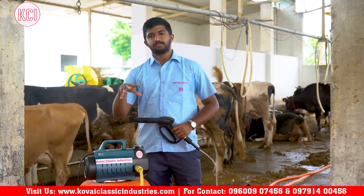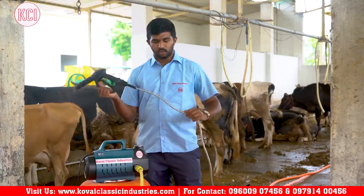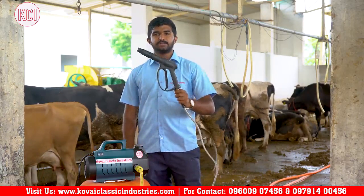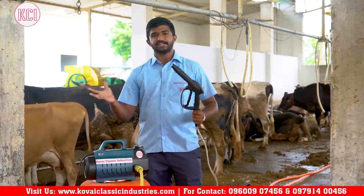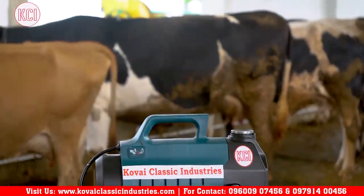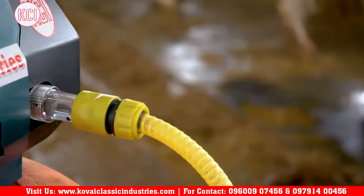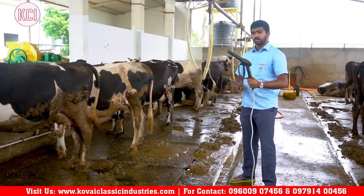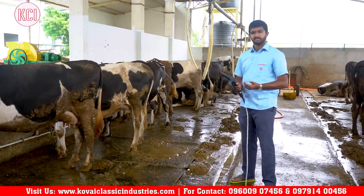The pressure washer operates at 130–140 bar. We have a 20-metre hose that is thick and heavy-duty. The hose has an adjustable nozzle gun — you can use it as a point or force spray, or a wide spread. You can adjust the pressure output as needed.